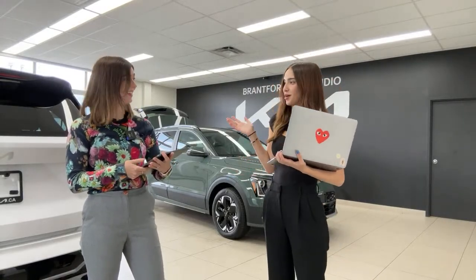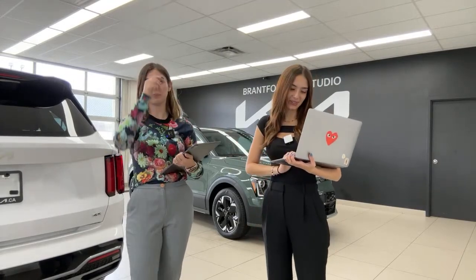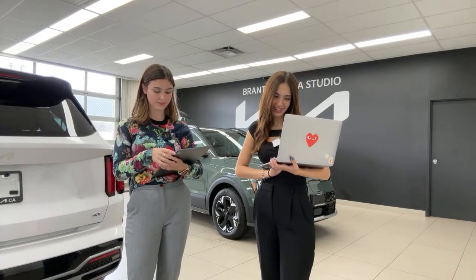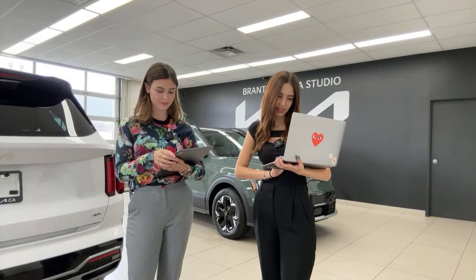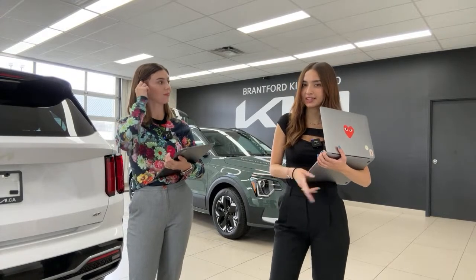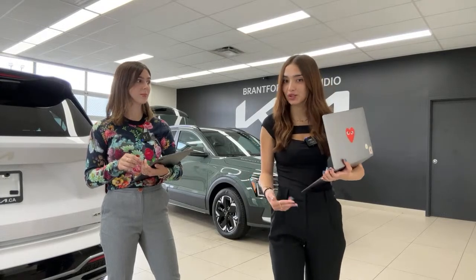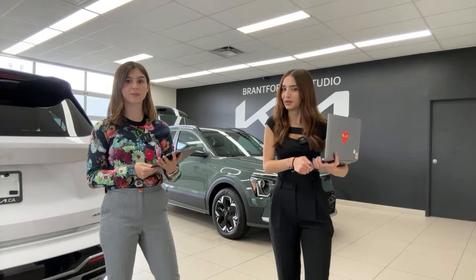We probably need to do an updated video specifically on lane assist features — that explanation is still a bit confusing. On whether the Ioniq models will get an OS update like this vehicle has: Kia and Hyundai typically do updates twice a year, usually in the fall and spring. We don't know exactly what the next update will cover, but once we get it we'll update our cars and make a YouTube video about any changes.